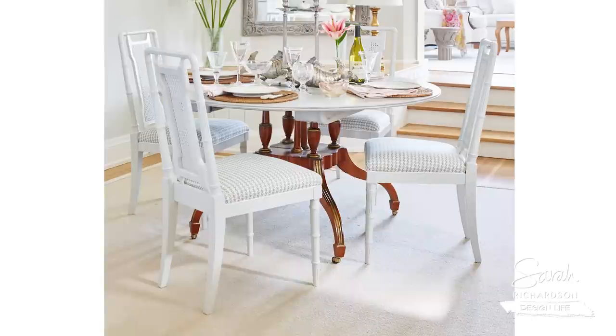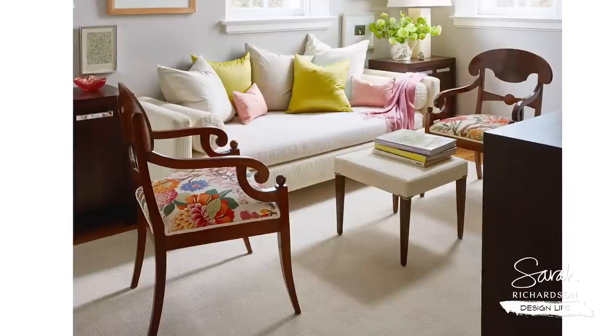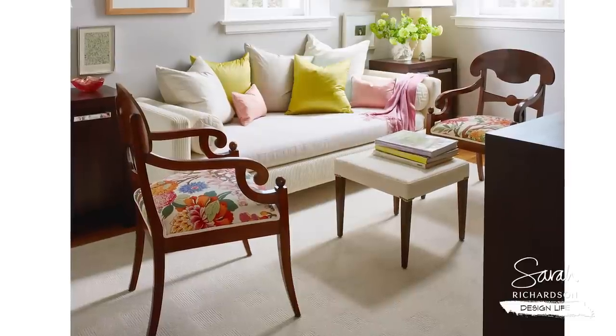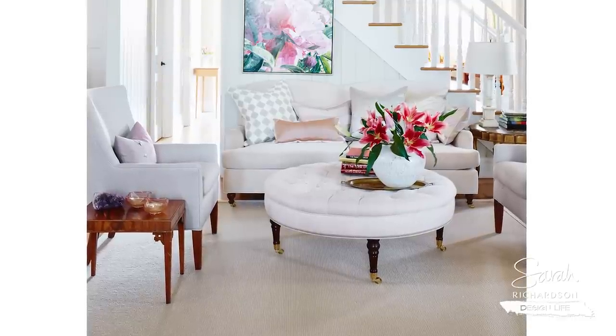My last piece of advice if you're going to buy new area rugs: please make sure that you go bigger rather than smaller. I find that often people tend to buy a rug that is a little bit too small, and that ends up making the room feel smaller. I always say get the largest size you can fit in the room — it will make the room live larger and feel better. It's going to cost a little bit more, but it's going to be worth it.